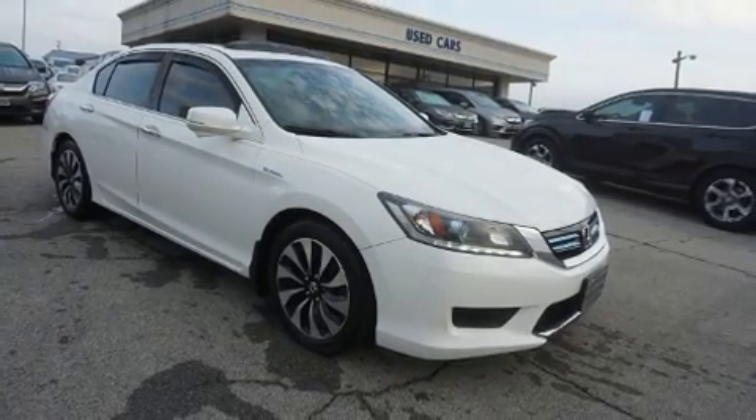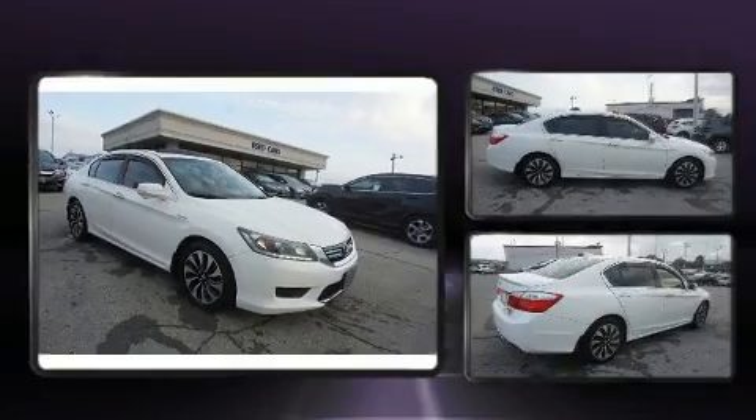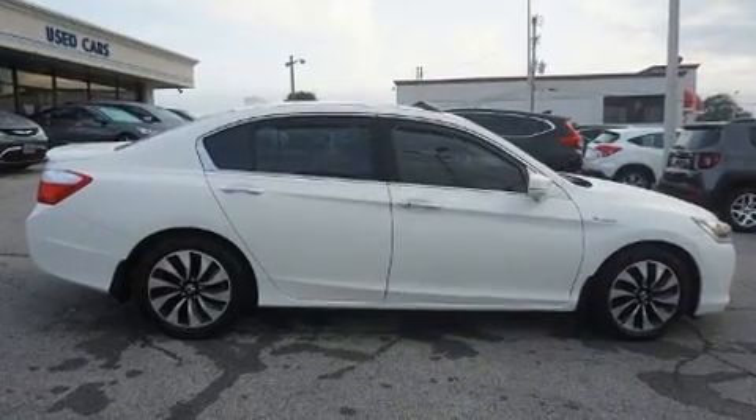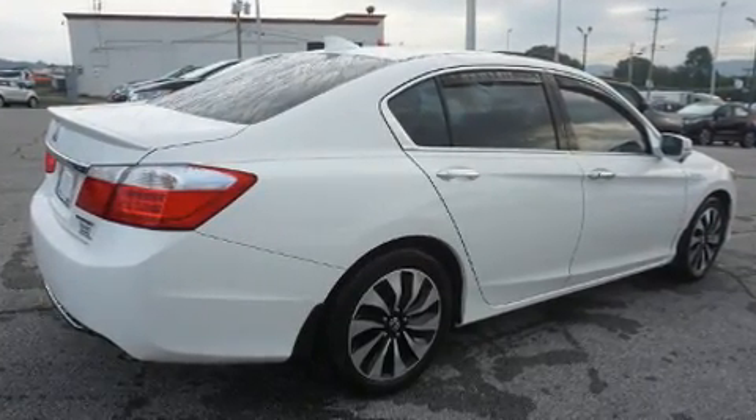Get excited about the 2015 Honda Accord Hybrid. This four-door, five-passenger sedan provides exceptional value. It features a front-wheel drive platform, an automatic transmission, and a two-liter four-cylinder engine.